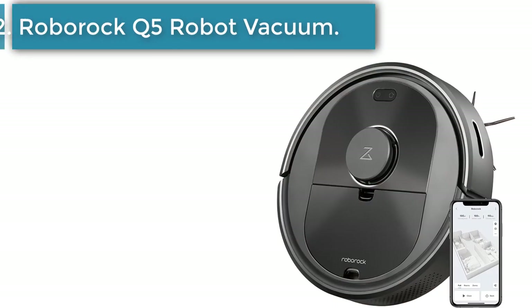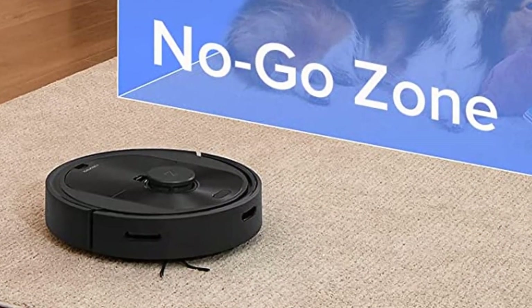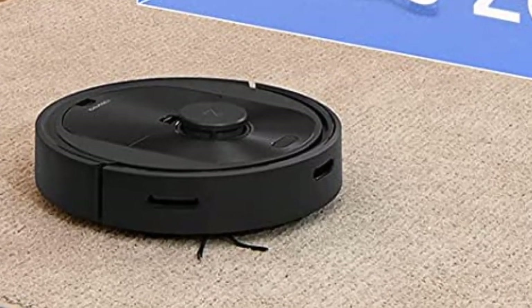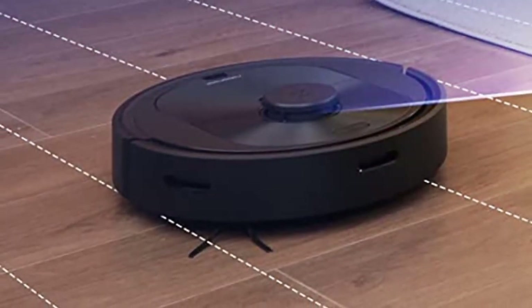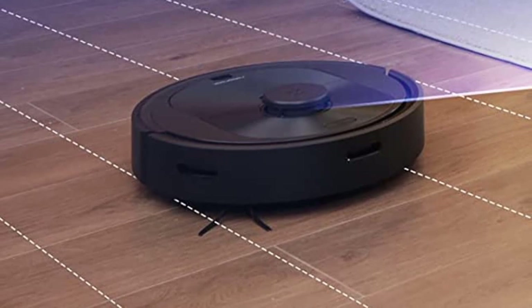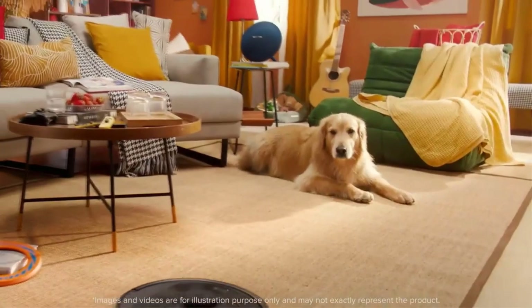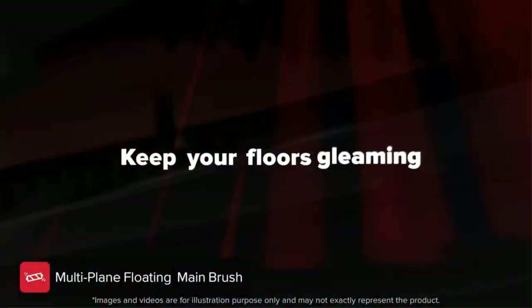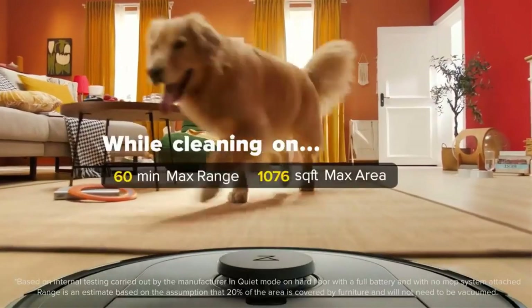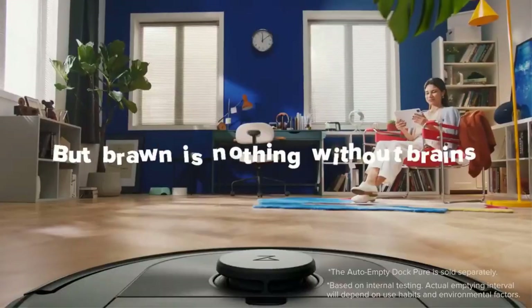Number 2. Roborock Q5 Robot Vacuum. Like our top pick, the Roborock Q5 can map out multiple levels of your home, so it knows where to clean and where not to clean. In our tests, the Roborock mapping system created a slightly better, more realistic view of our home in comparison with Roomba's results, offering both 2D and 3D views. The Roborock app is easy to use overall, and we didn't have any issues when using voice commands through Amazon Alexa, Google Assistant, and Siri shortcuts. It also has a larger dustbin and a battery that runs twice as long as that of the Roomba i3 EVO.